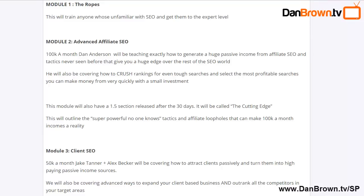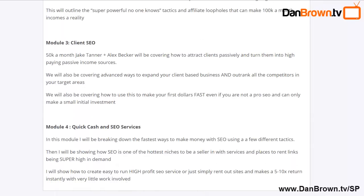Module two is Advanced Affiliate SEO. This module is very useful if you're an affiliate marketer or want to set up a side business marketing other people's products. Dan Anderson, who does over $100k a month with SEO, is going to show you how to generate a massive passive income from affiliate SEO, giving you a huge edge over everyone else and setting up a strong passive income stream.